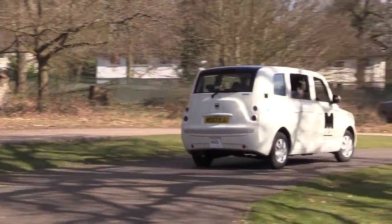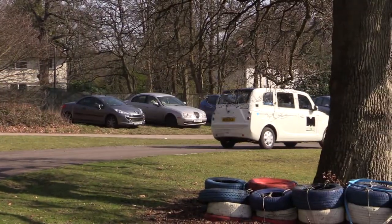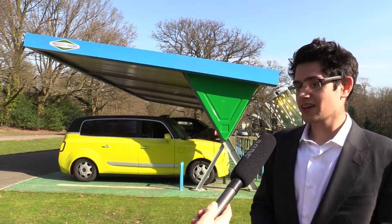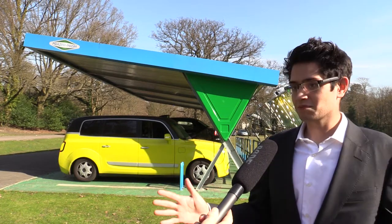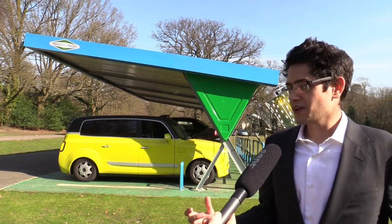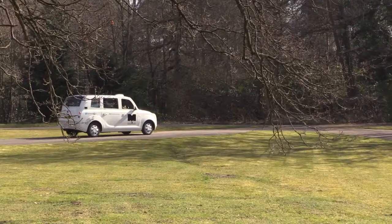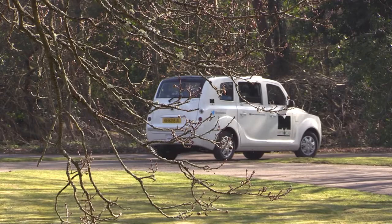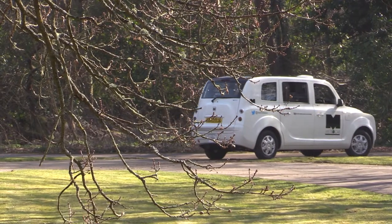At the rear of the car we have two electric motors that drive the rear wheels. At the front of the car we have a one-litre three-cylinder petrol engine, and in the middle of the car, right below the floor, is a battery pack. The battery pack drives the motors and the petrol engine never drives the wheels — the petrol engine's only job is to recharge the battery pack.